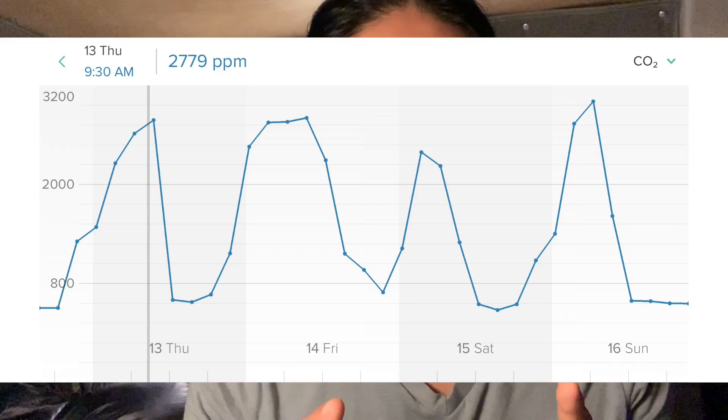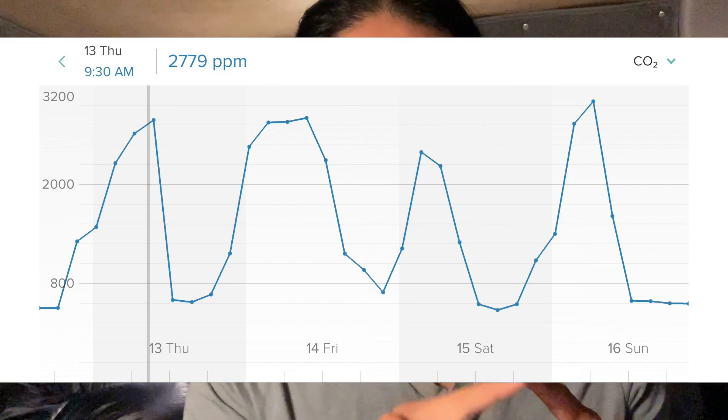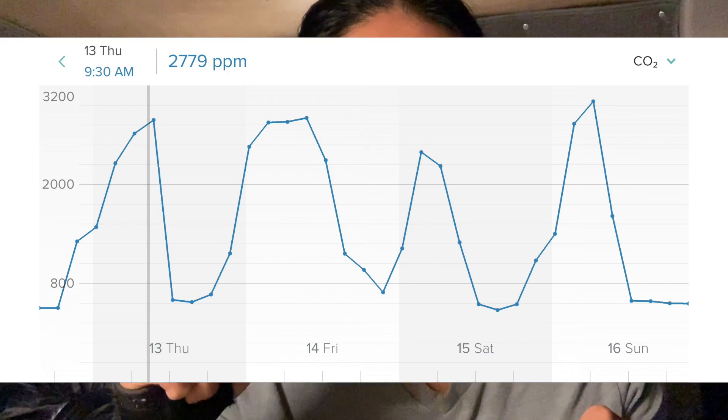Even if I have my vent fan open, if the fan is off, it doesn't vent enough and so the CO2 will actually build up. You should check out this chart, which shows how every single night without fail the CO2 builds up to around 3,000 ppm. Then when I wake up in the morning, I either turn the fan on or open the doors and windows, and that brings it right back down to about 500, which is sort of the normal daytime CO2 level.